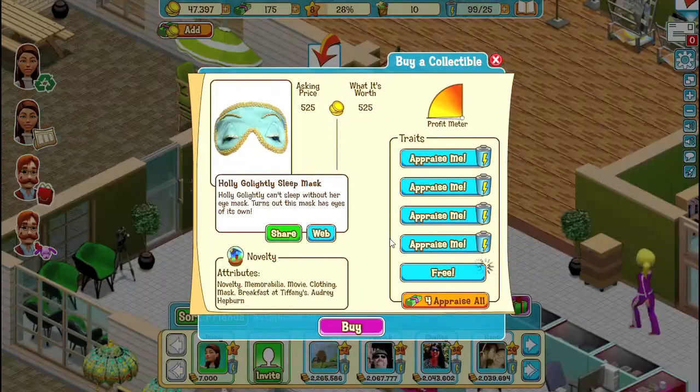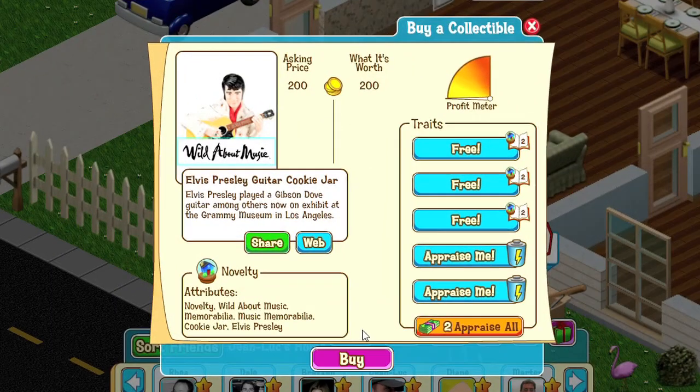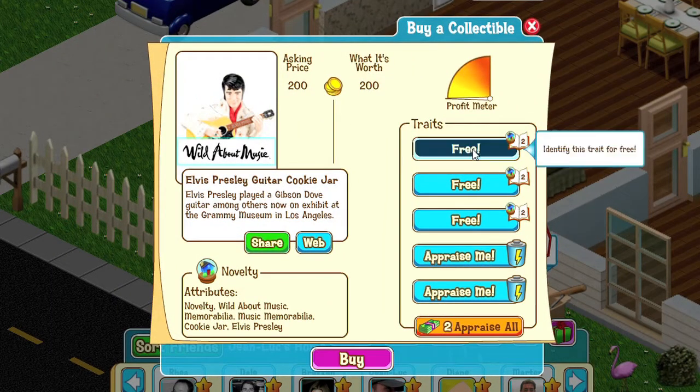It's about shopping for and collecting cool stuff at yard sales, flea markets, shops, and even your friends' homes. We've put thousands of items into the game for you to collect.